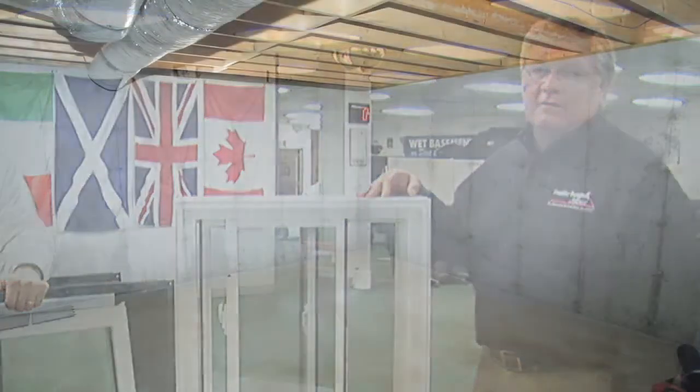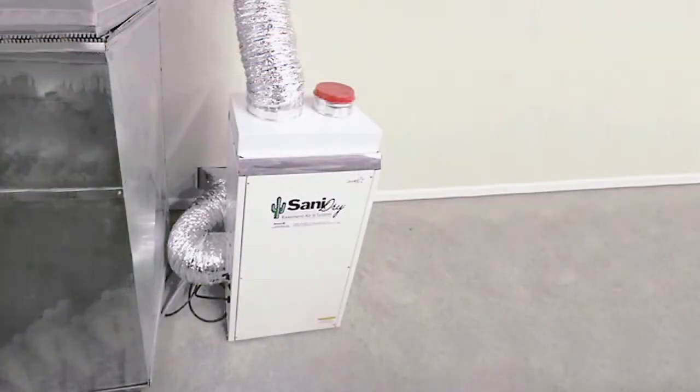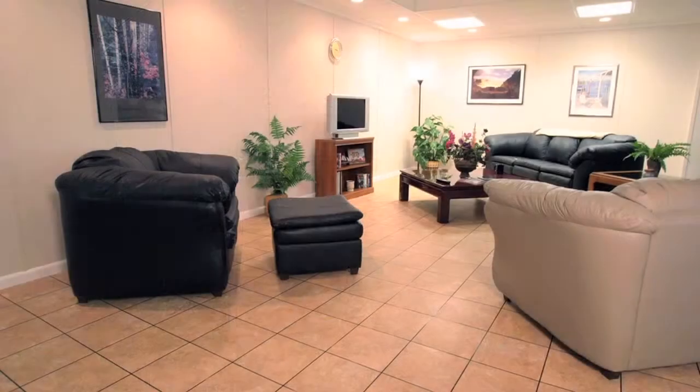I'm Larry Janeske from Basement Systems, and I'm Lane Gebers from Frontier Basement Systems from the Nashville, Tennessee area. We've been waterproofing basements and crawl spaces for 25 years, and we're the world leader with 330 dealers in six countries.